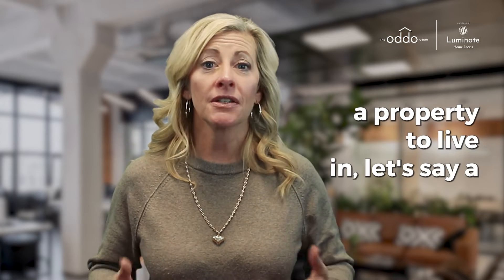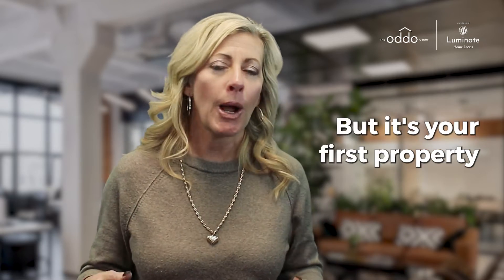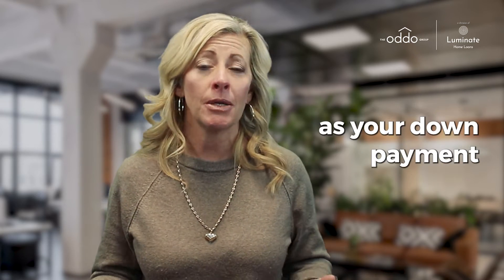House hacking — what is it? House hacking is when you purchase a property to live in. Let's say it's a condo, a townhome, a single family — it's your first property and you're just starting out. Maybe you put 5% or 10% down as your down payment.